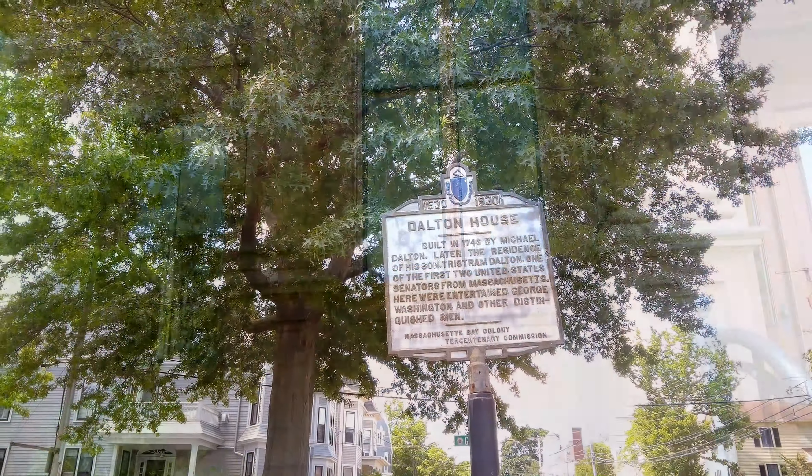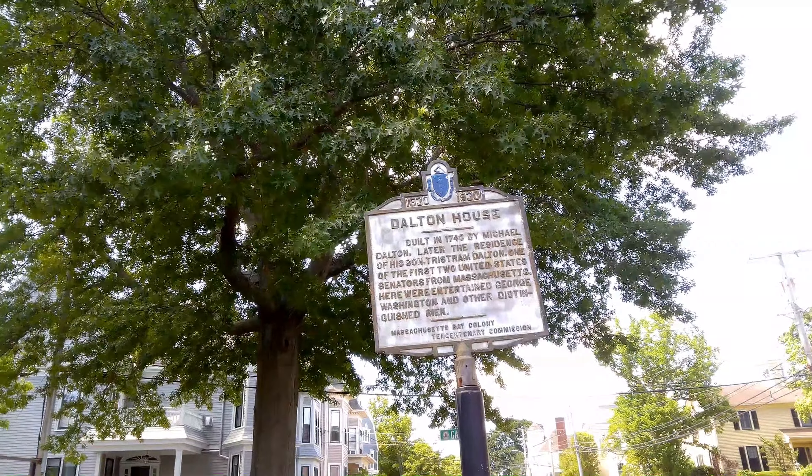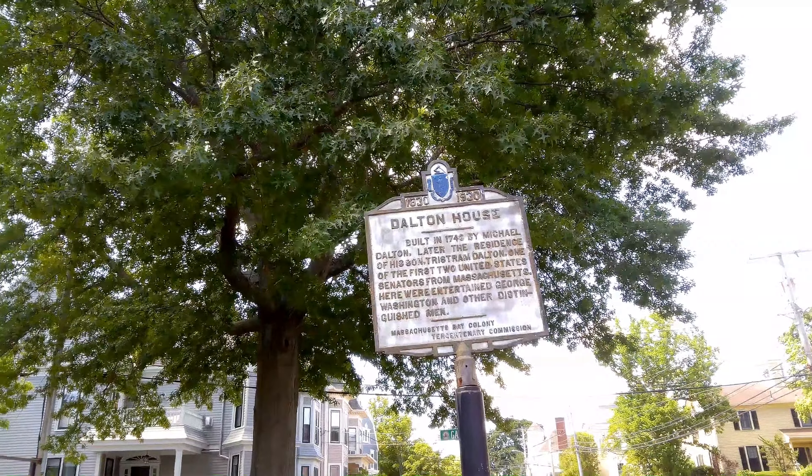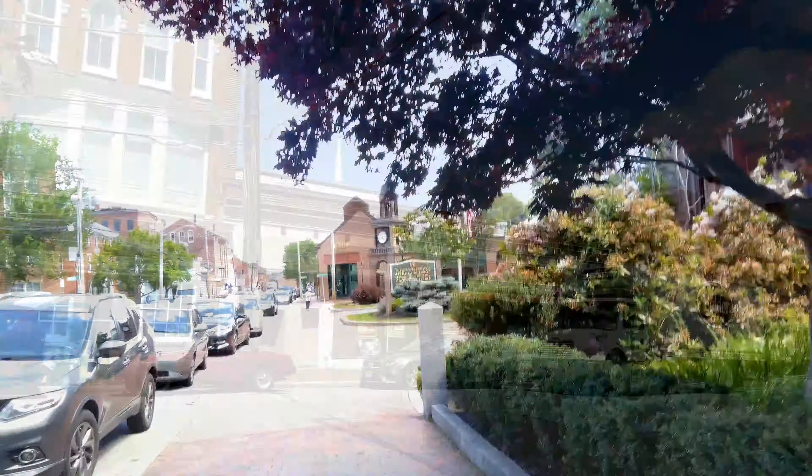The public library — 1777. It's kind of modern, they added on to it. That's a neat little fountain. Institute for Savings — cool old building.